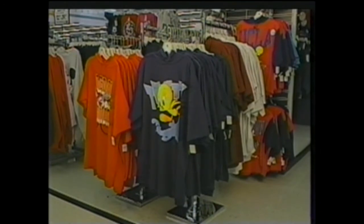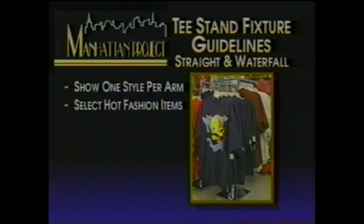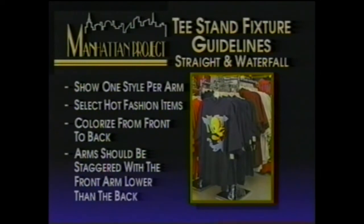To make your T-Stand star performers, follow these guidelines: show one style per arm, select hot fashion items, colorize from front to back, and arms should be staggered with the front arm lower than the back.